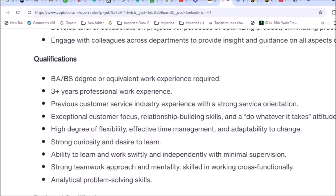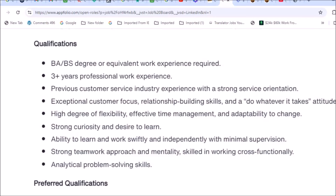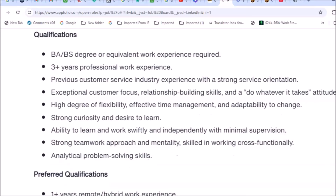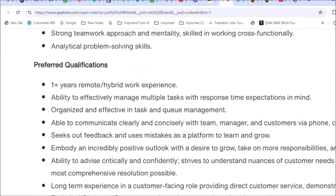The qualifications require a bachelor's or bachelor of science degree, or equivalent work experience — so if you don't have the degree but have equivalent work experience, that is accepted. They also require three or more years of professional work experience in a professional environment, previous customer service industry experience, and exceptional customer focus.